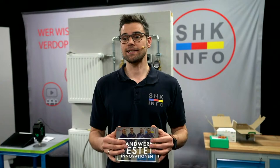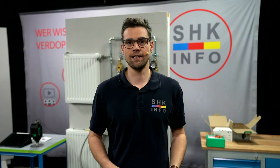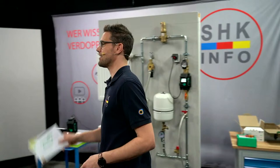Erstmal sind wir natürlich live, das kennt ihr schon. Das bedeutet, ihr könnt wieder live über die Kommentare hier Fragen ins Studio reinbringen oder Wünsche äußern, die wir natürlich versuchen umzusetzen. Und das erste Produkt, was wir uns heute anschauen, ist die Sotin Füllstation für Ausdehnungsgefäße. Die wird präsentiert von Marco und Martin.